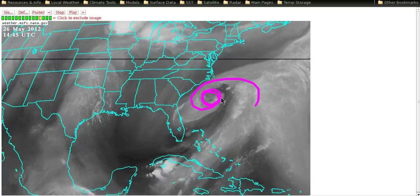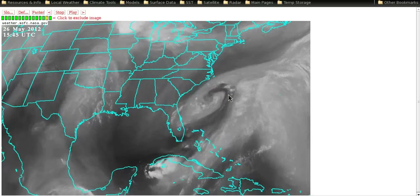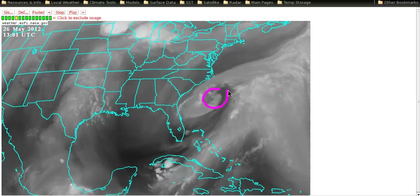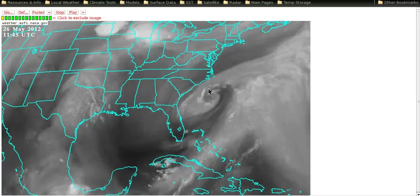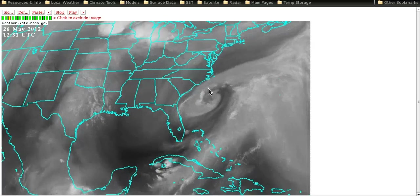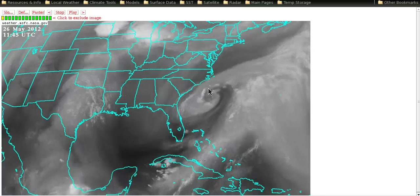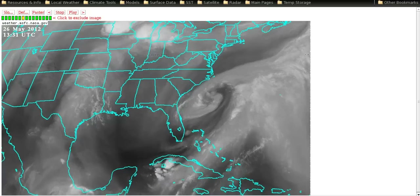There is dry air coming off the continent and getting wrapped in, so it's a war between the dry air and the moisture right now. The question is whether the environment will allow Beryl to warm her core. Since the upper low is now stacked with the surface low, we've cut off the baroclinic support she had yesterday. Most of the thunderstorm activity from yesterday was from non-tropical processes — the last burst was probably more tropical, but it quickly died because we've cut off the baroclinic support. So we're forcing Beryl to use tropical processes to strengthen.